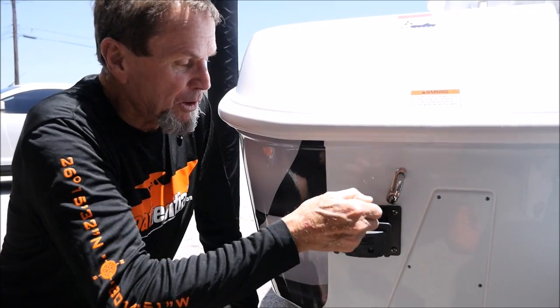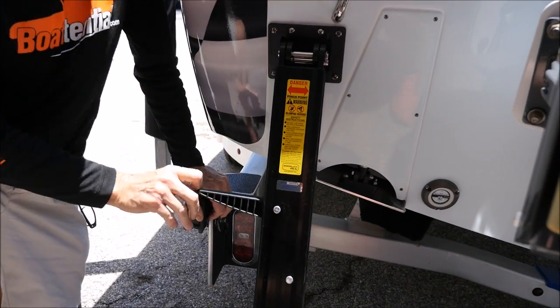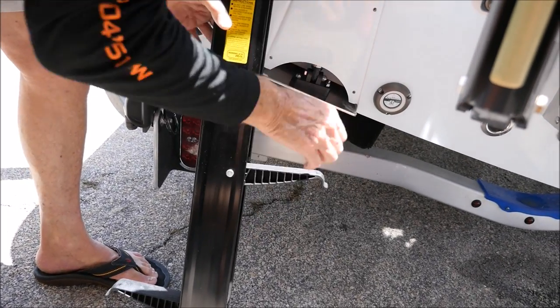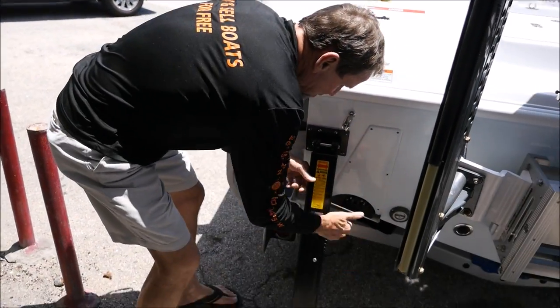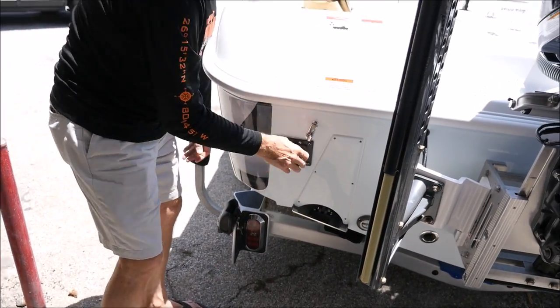Here's one of the coolest features of the boat — this is your ladder. Even though this is a relatively low-profile boat, it's still difficult to get in and out of the water. Right here you've got a step built in, and this thing folds up inside. Tucks away when you're running. Really cool.